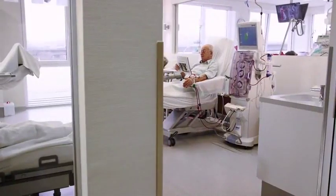In hemodialysis, blood is filtered outside the body in a complex and delicate procedure affecting the metabolism. This makes the quality and safety of a treatment decisive in a patient's quality of life.